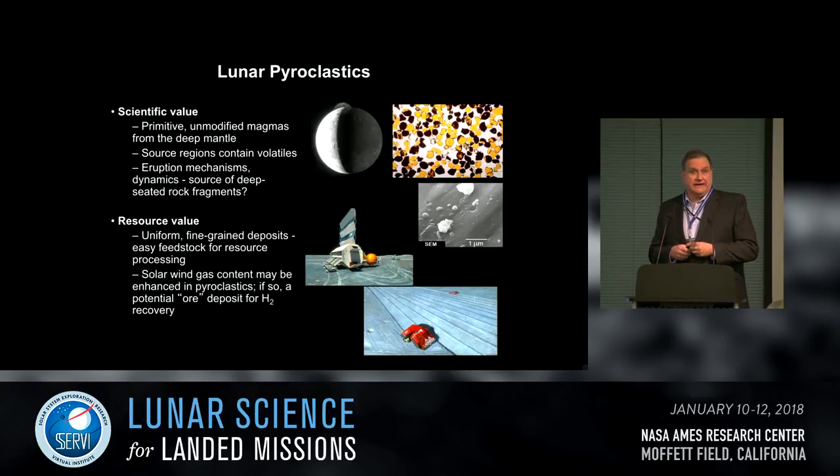Lunar pyroclastics have both scientific and exploration significance. Scientifically, they're primitive, unmodified samples of the very deep lunar interior — erupted and ascending through the mantle rapidly, so they're not fractionated. The source regions are clearly volatile-rich because they formed in explosive eruptions. One interesting target in terms of pyroclastic vents is searching for xenoliths — chunks of mantle rock included in the ascending magma as it rises to the surface.